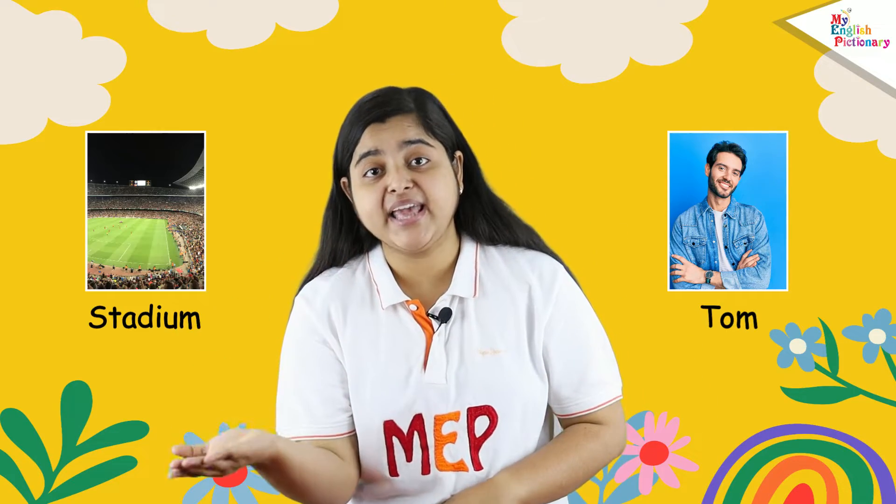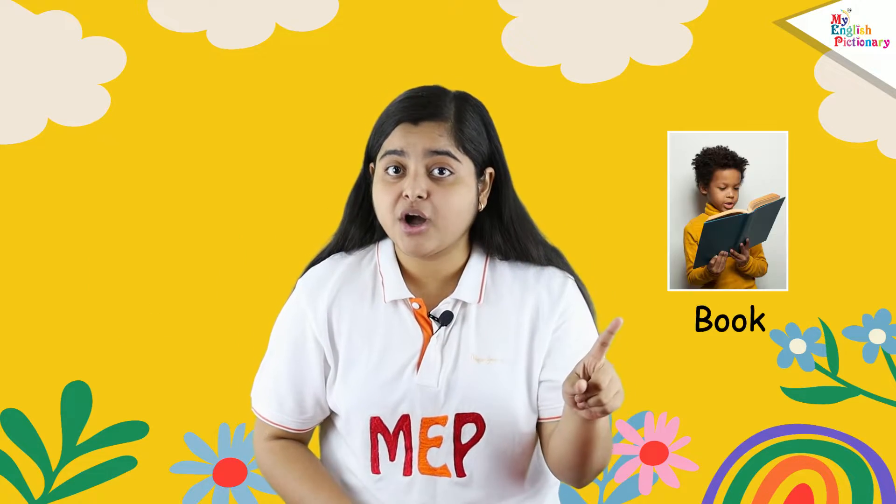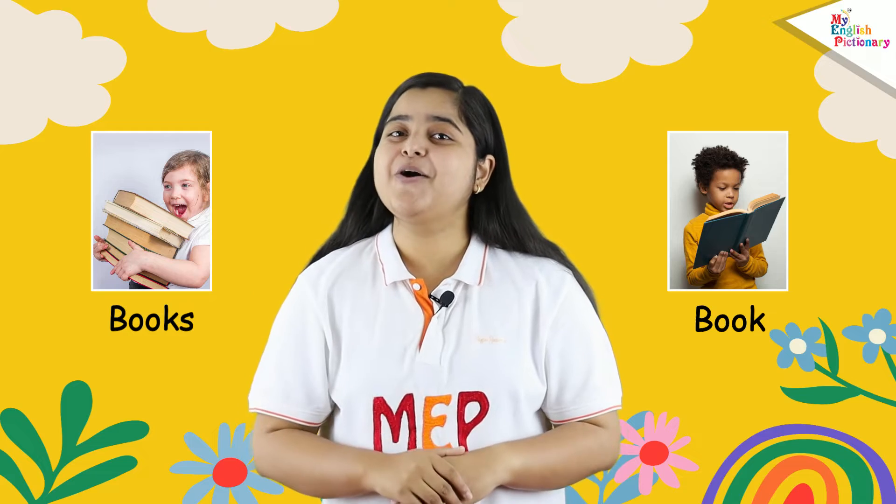For example, 'pen' is a singular noun, but 'pens' is a plural noun. 'Book' is a singular noun, but 'books' is a plural noun. 'Woman' means one female, but 'women' means two or more females.